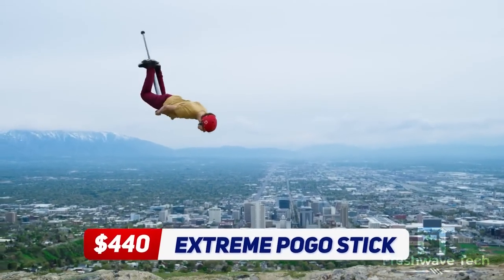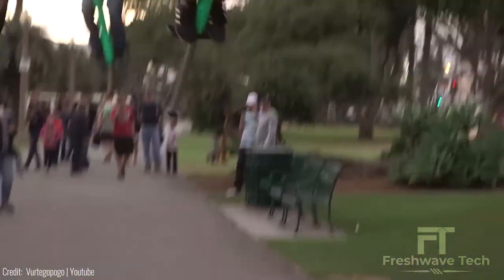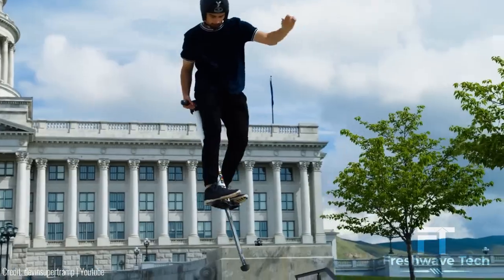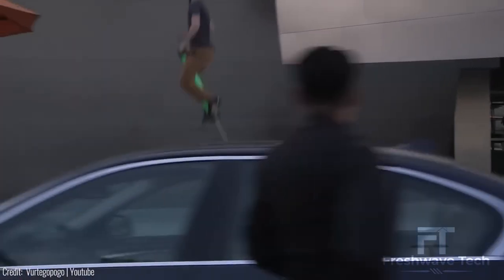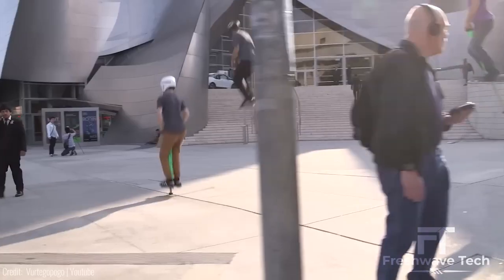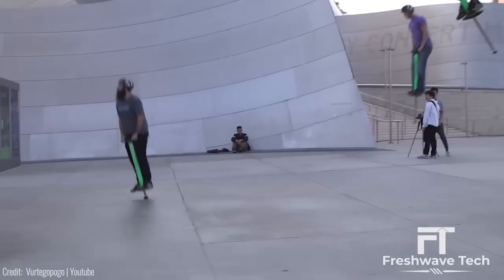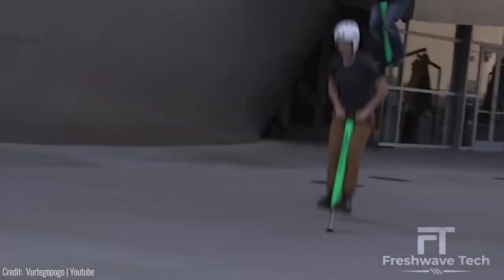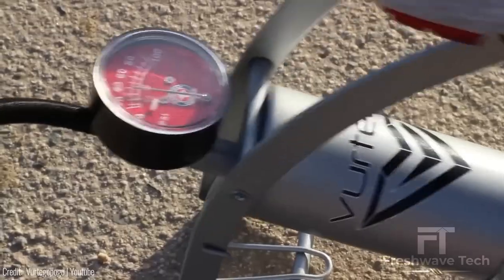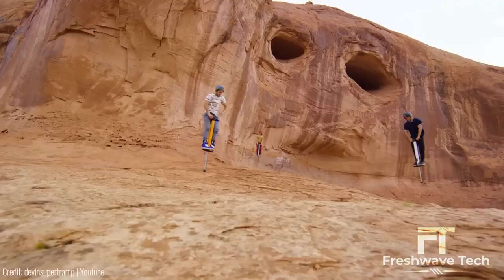V4 Pro Extreme Pogo Stick. For those seeking outdoor adventures, the V4 Pro Extreme Pogo Stick is an ultimate thrill-seeking gadget. With its high-powered air spring, it can propel you to heights over 11 feet. The adjustable air pressure allows you to customize your jumping experience, and its sturdy aluminum frame ensures durability. Priced at about $440, this pogo stick is designed to withstand even the toughest jumps, making it an adrenaline-fueled companion for your outdoor escapades.